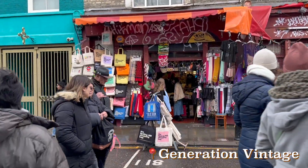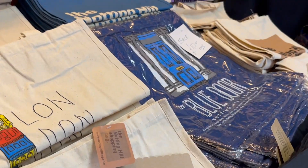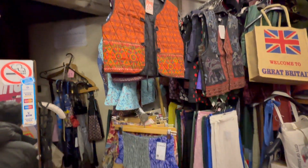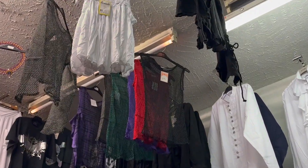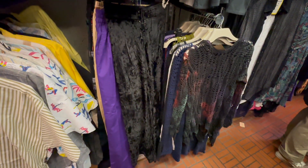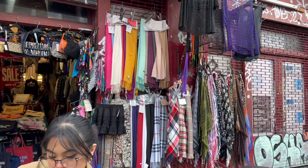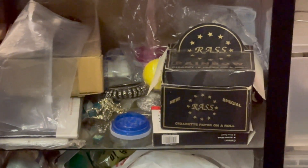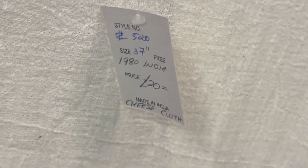The second thrift store we went to was called Generation Vintage. Right off the bat you can see their cute Notting Hill tote bags — they're obviously not thrifted but they were cute and I was very tempted to buy one. The clothes in this shop reminded me of Phoebe from Friends — very hippie, lots of interesting designs. There were also bags, scarves, and vintage relics with the same vibe. For vintage pieces from the late 1900s, they were actually pretty affordable, with items ranging from five to twenty pounds.